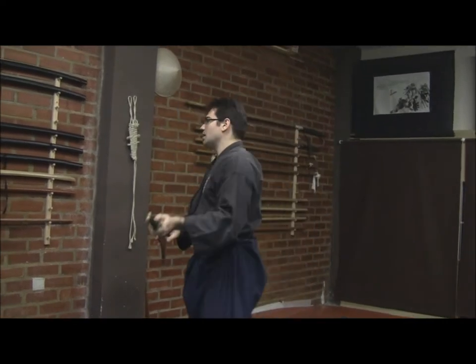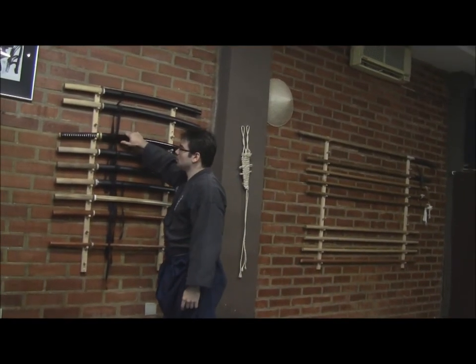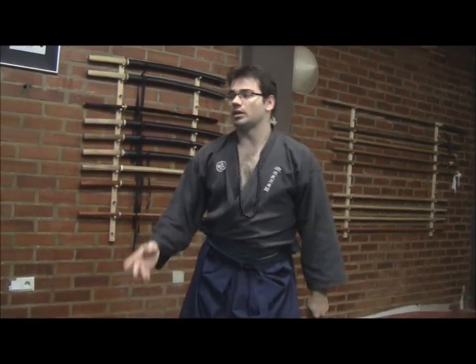These movements are applied in batto jutsu concept or iai dori concept. Right now, we are going to apply it into a jiu jitsu concept. I take out my iai dori, and from this, he will be trying to make a makogiri in order to reach me.